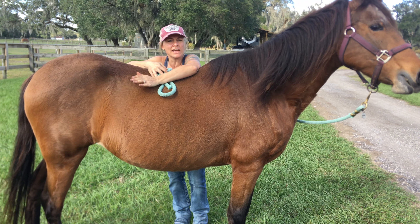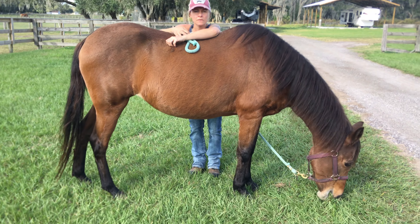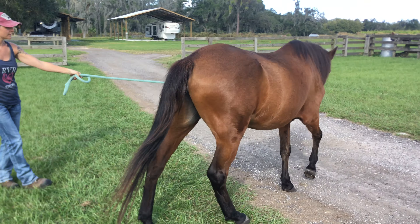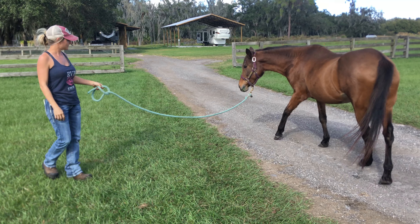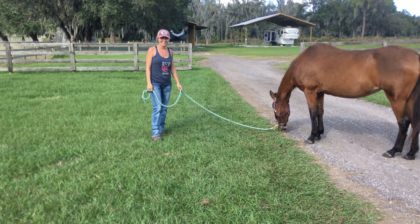We want to make sure that everything is a good fit, that's why we do the 30-day sponsorship to adopt. We put a lot of time and effort into the rehabilitation of these horses, and we owe it to every single one of our rescues to make sure we give them the best shot at a happy life.